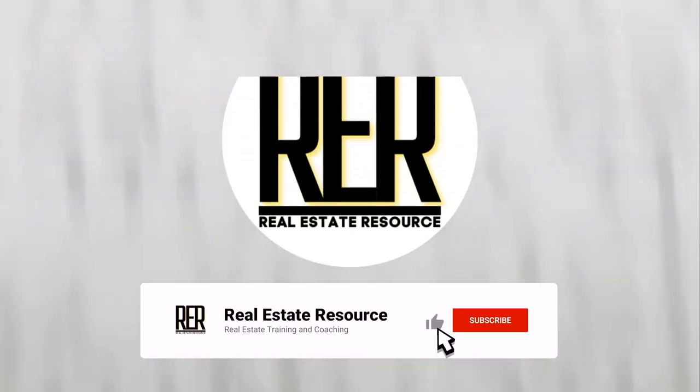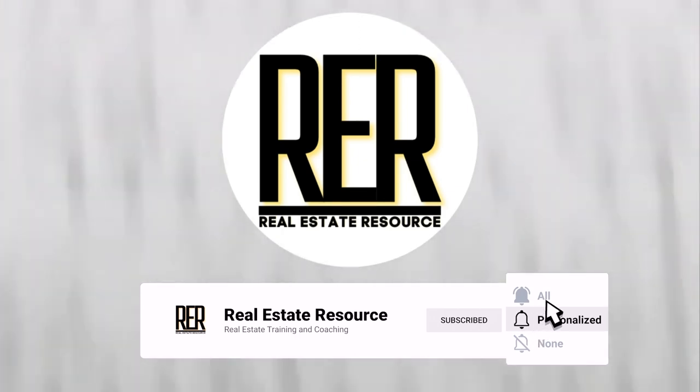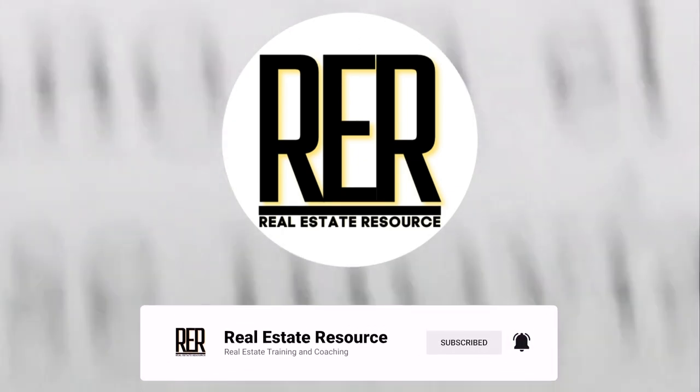Welcome to Real Estate Resource. Thanks for stopping by — don't forget to like, subscribe, and hit that notification bell so you'll know when new videos are available. I really hope you enjoy this one.